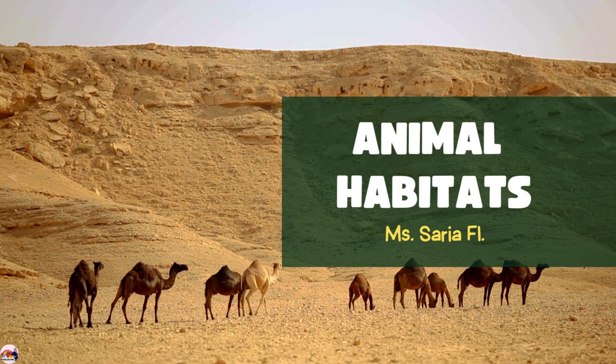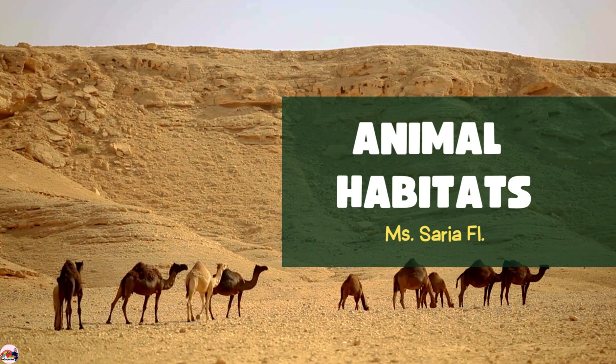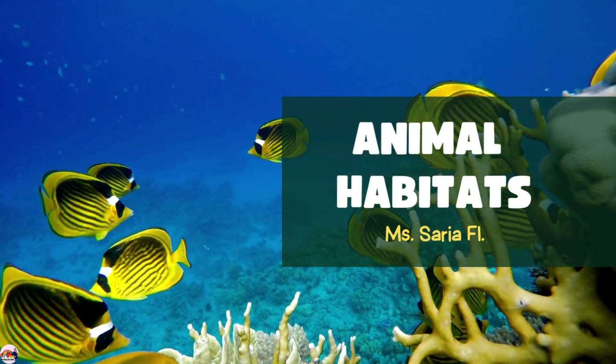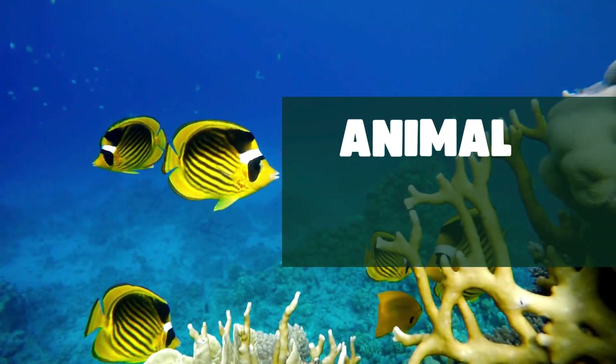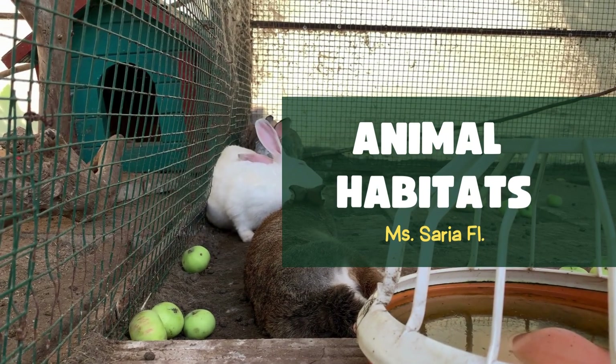Hello my wonderful learners. Today we are going on an exciting adventure to learn about animal habitats. Are you ready? Let's get started.